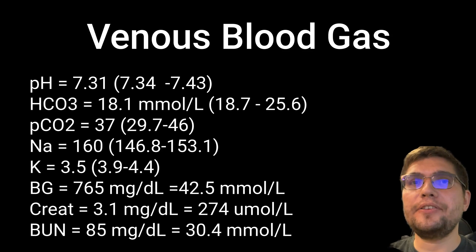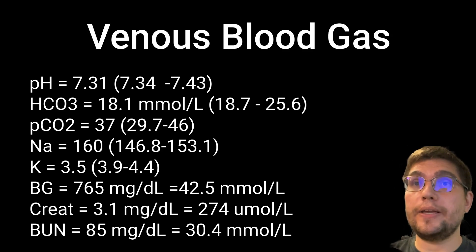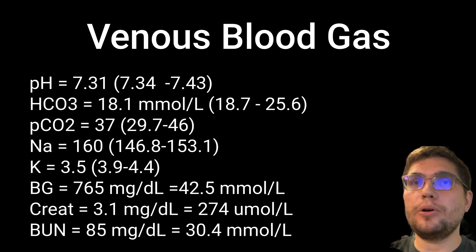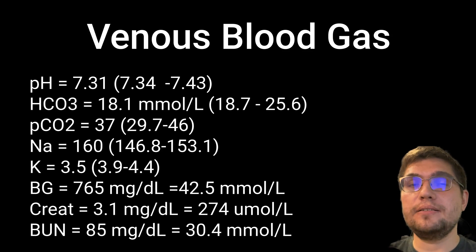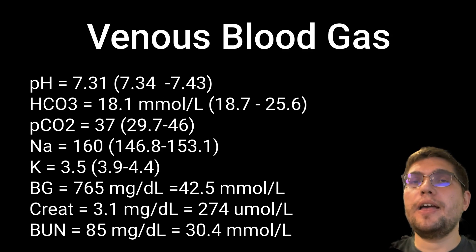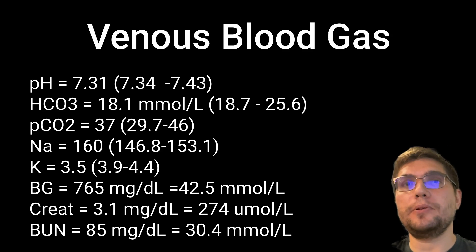As part of initial assessment, you performed venous blood gas with electrolytes and renal values that showed the following results. Her pH is 7.31, bicarbonate 18.1, venous partial pressure of CO2 of 37, sodium of 160, potassium of 3.5, and her blood glucose is very high at 765 mg/dL, or 42.5 mmol/L.